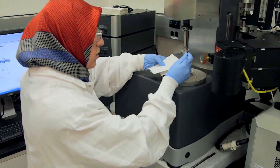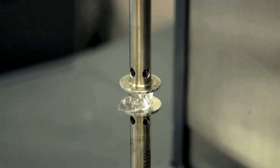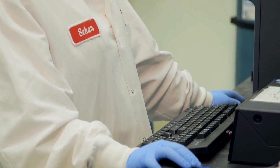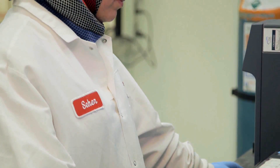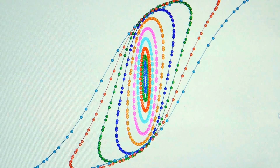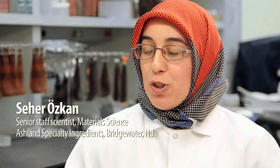My first project was about characterizing personal care gels and how they perceived sensorial attributes. In earlier studies, when they tried to link their structural and rheological properties with their sensorial perceptions, they didn't get very good correlation. It was my first project fresh out of college with fresh knowledge, so I measured them with everything I know — I applied every method that I know.